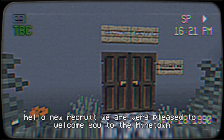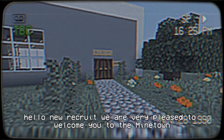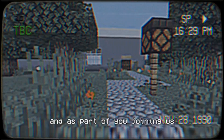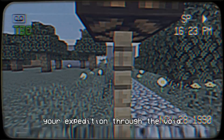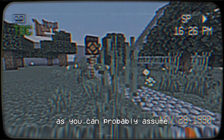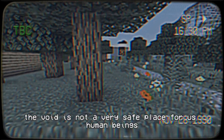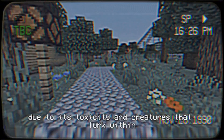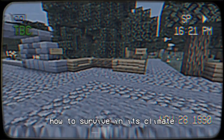Hello, new recruit! We are very pleased to welcome you to the Mindtown Void Research Facility. As part of you joining us, we have to give you some instructions on how to go on your expedition through the Void. As you can probably assume, the Void is not a very safe place for us human beings — it is very dangerous due to its toxicity and creatures that lurk within. The purpose of this video is to teach you how to survive in its climate and terrain.